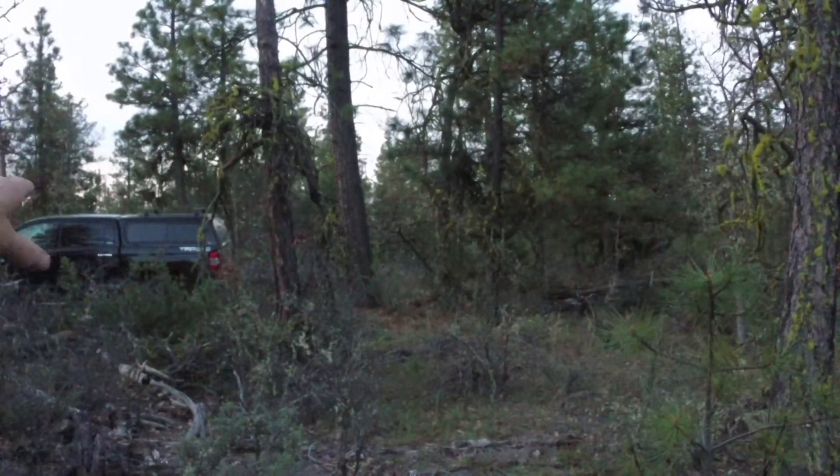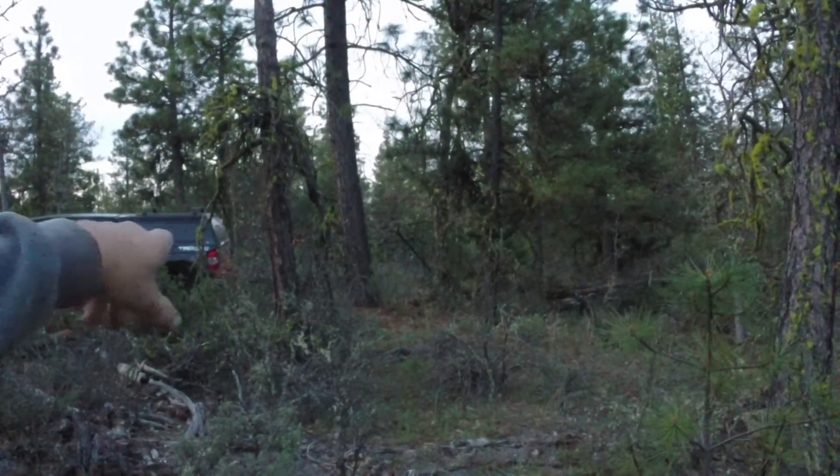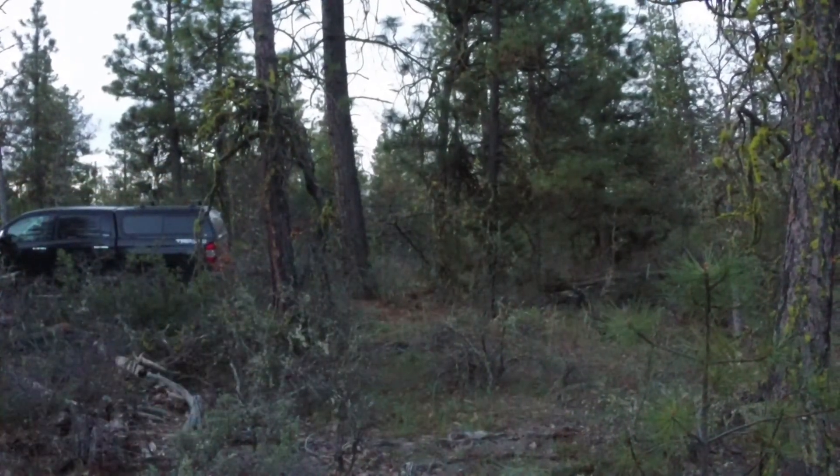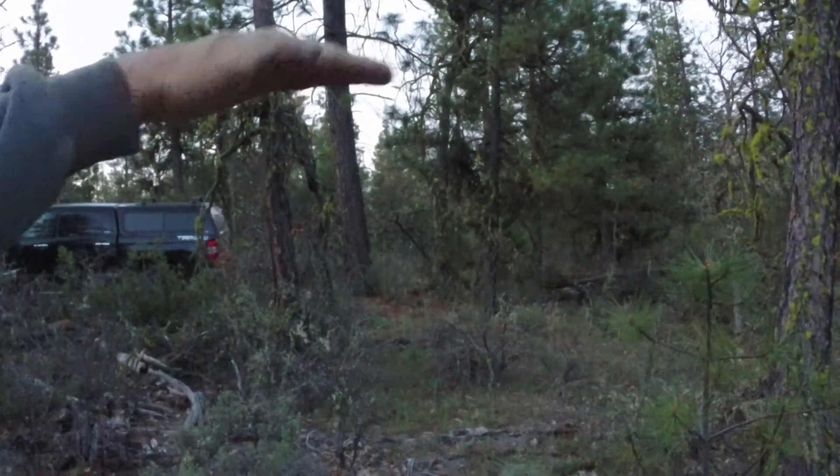It's facing about south. You can see some of the red flags — if you can see them. That's where the driveway is going to go. We picked a spot that kind of goes in between the trees.